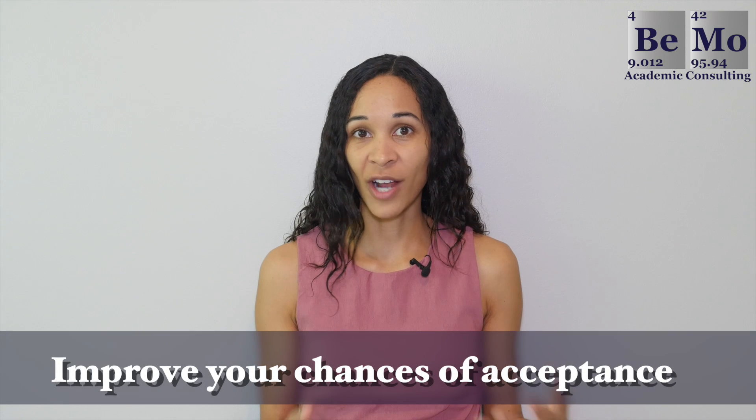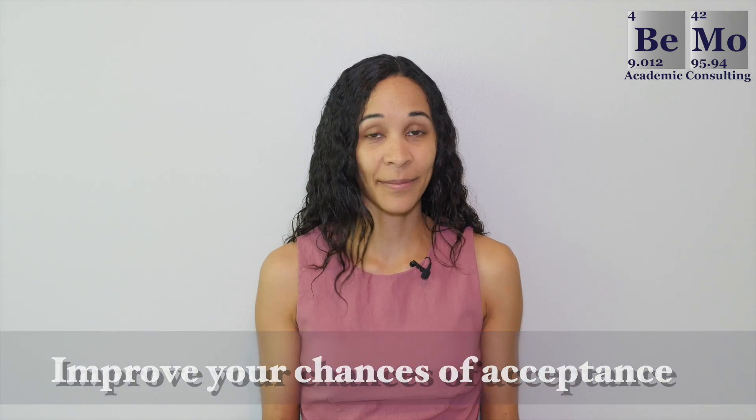Now I want to give you a few strategies to improve your chances of acceptance. The first one is to improve your GPA and MCAT scores. Due to enormous competition, you must at least meet both the GPA and MCAT averages at the school to which you're applying. Even though most Ivy League schools do not have a grade or score cutoff, your marks and test scores shouldn't be any less than the program's average if you want the best chance of getting accepted.